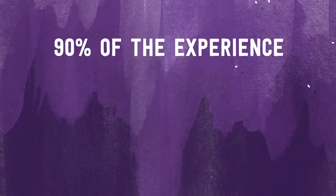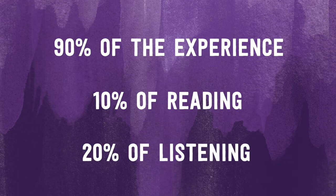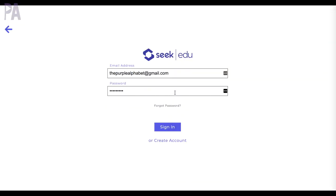Tip number two is to make learning an experience. Students will retain 90% of the experience versus 10% of what they read or 20% of what they hear. Let me show you a little bit about what I mean by showing you what Seek Education offers and then a little bit about the giveaway too. I'm gonna go ahead and log into the Seek Education website. I'm gonna put the link down below so you can go right to it.